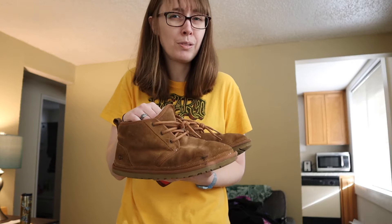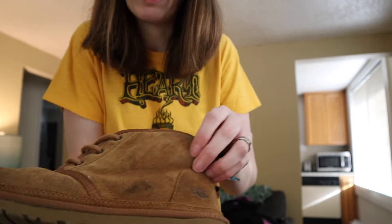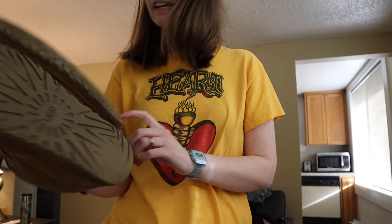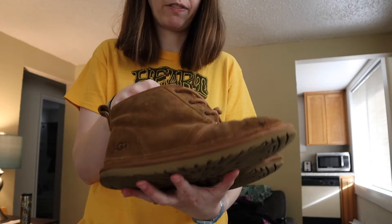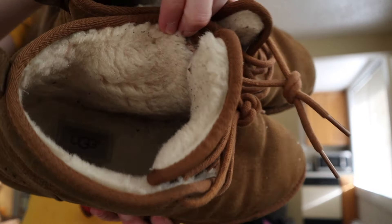Last but not least, I found these Uggs as I was leaving. These are the Ugg numeral boot — I don't remember the exact name. The only thing is they do have paint on the front of them and some scuffs here and there. The bottoms do have a little bit of wear, but for the most part even the insides look pretty good — they're not as matted down as they could be.